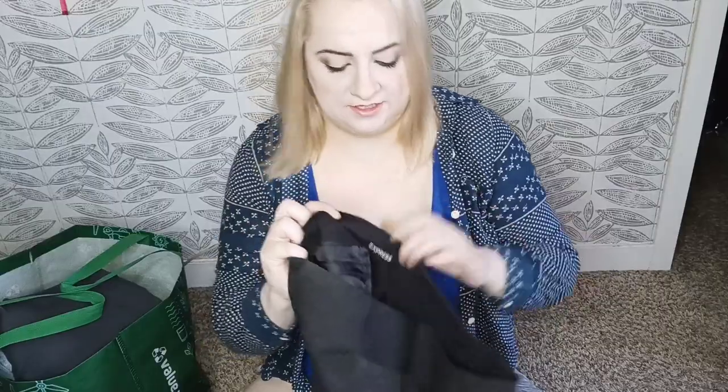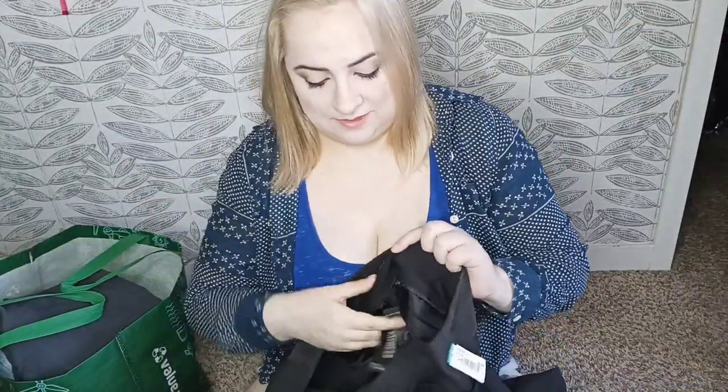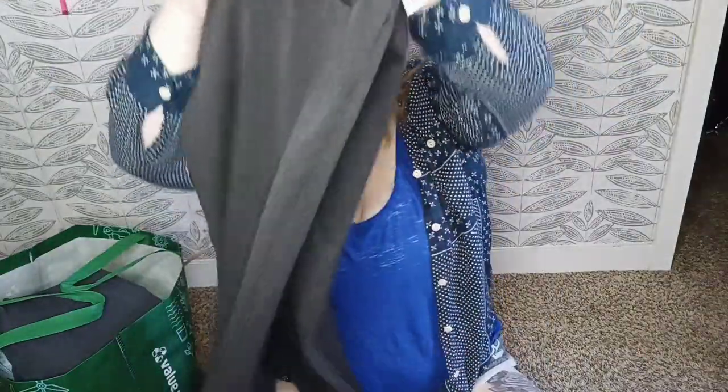These are the Express Editor pants — a business casual style with a flare leg. I grabbed these because they are new with tags, and Express new with tags sells very fast as long as it's more than just a basic tank top. These retailed for $69.90 and they are a size 8 regular. These should do well.